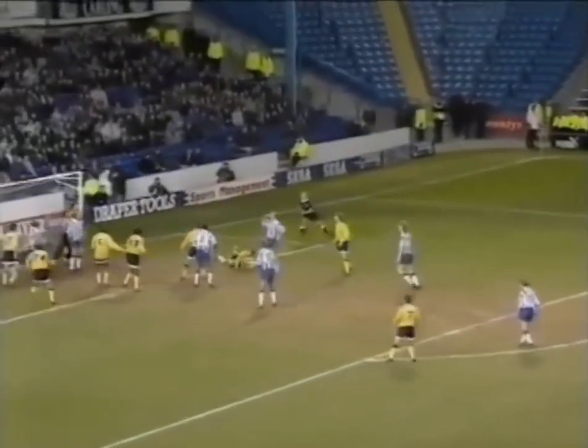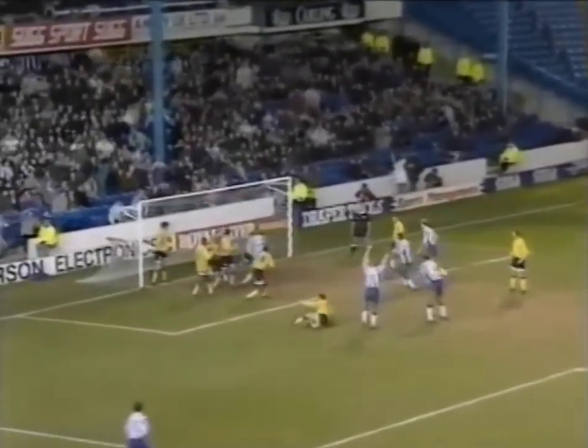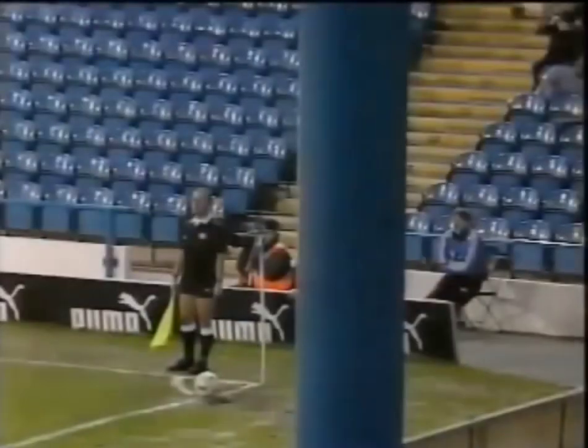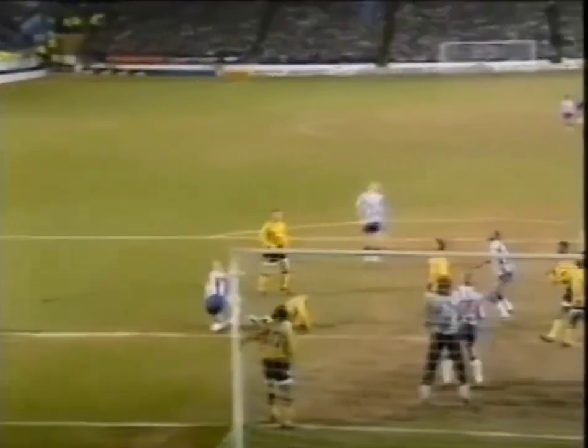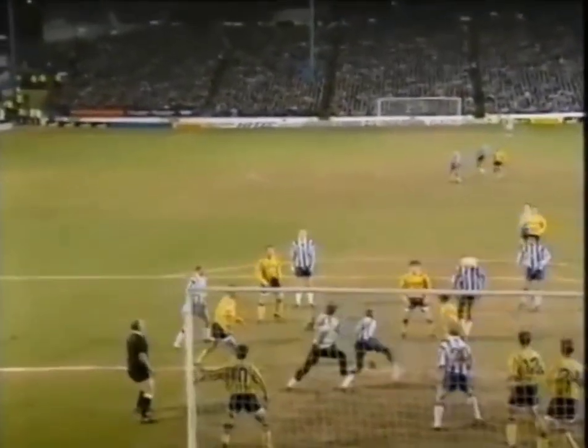Watson challenged on Kareen as Steen knocks it in. Mike White does it again despite the bodies on the goal line. Chelsea are protesting to referee Robbie Hart that there had been an earlier infringement — and the replay wouldn't support them. It looks as though Watson pulled the player down with him when they both jumped for that initial ball.